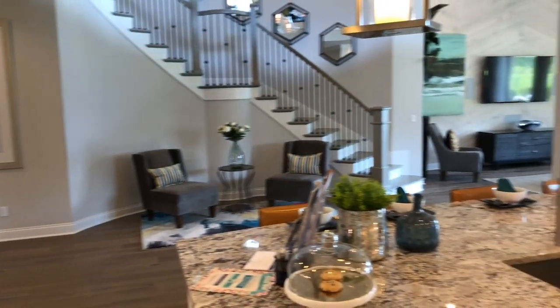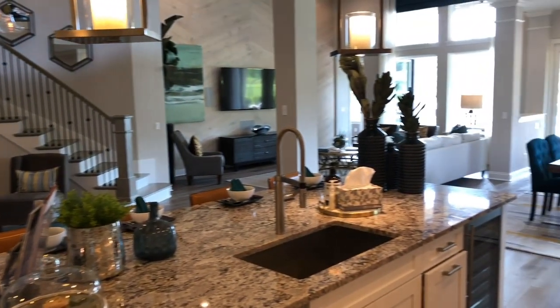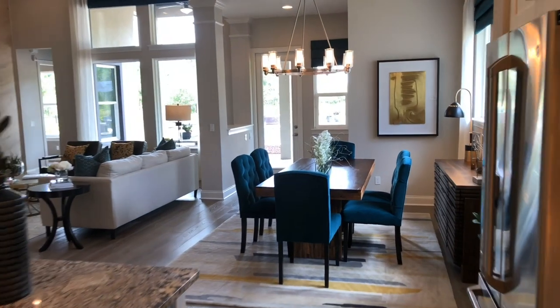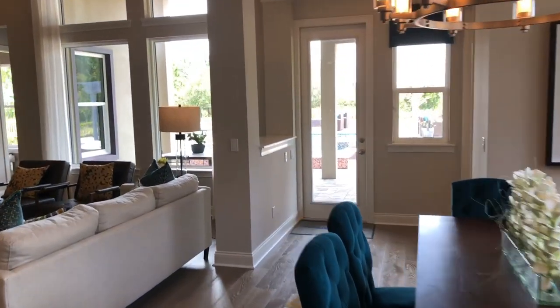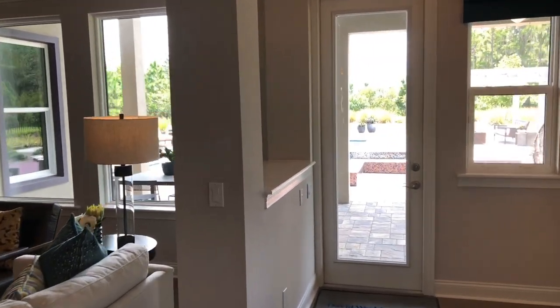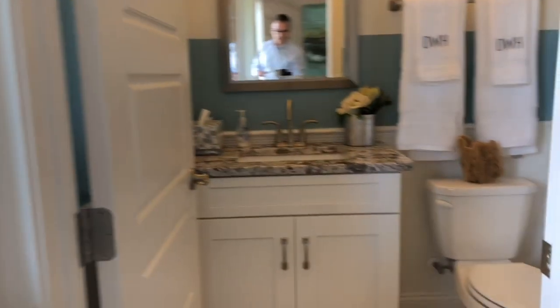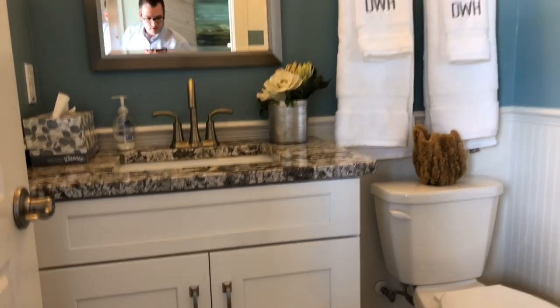You can see this back of the house is just nice and open, with plenty of natural light. As we go back here, there's a second half-bath.